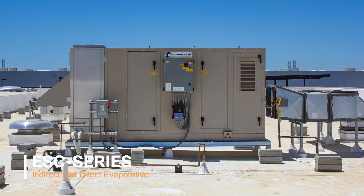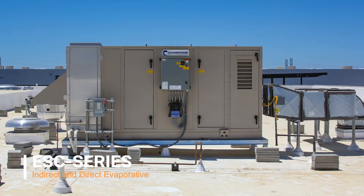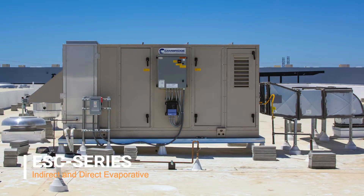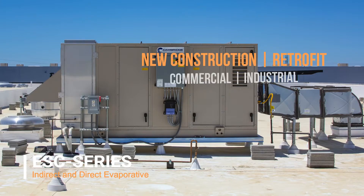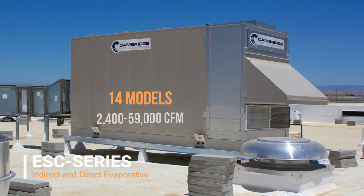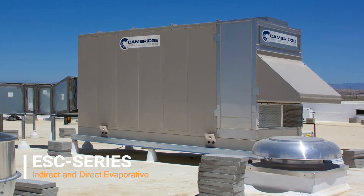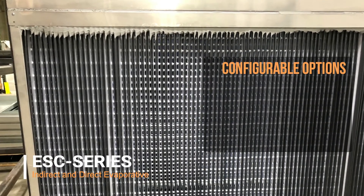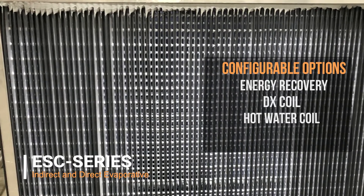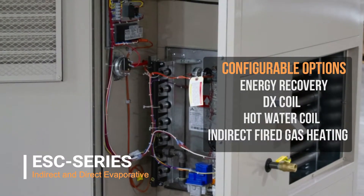Along with the E-Series, we launched our ESC-Series, which is a semi-customizable product line that is mainly indirect evaporative, but also has two-stage — which is both indirect and direct evaporative technologies combined — and also direct evaporative technology. The ESC-Series has been designed for both new construction and retrofit for both the commercial and industrial market. It has 14 models with airflows ranging from 2,400 CFM to 59,000 CFM. The reason we consider this a semi-custom unit is that, unlike the E-Series, the ESC can be configured with energy recovery solutions, a DX coil, a hot water coil section, an indirect fired gas heating section, and many other options that you cannot find on the direct evaporative E-Series model line.